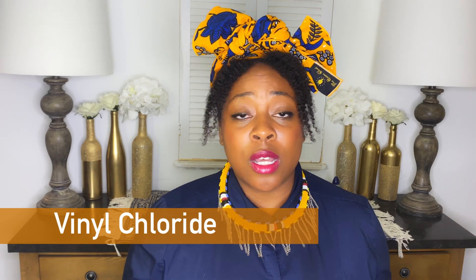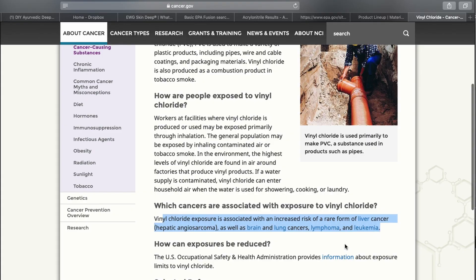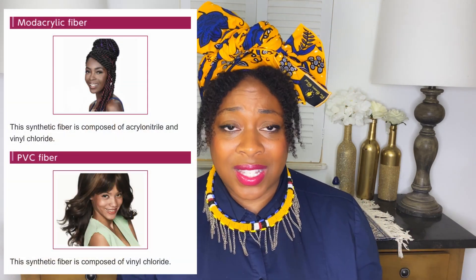Now I want to move on to vinyl chloride. I looked it up on EWG Skin Deep but unfortunately it wasn't listed there, so I Googled it and one of the first websites that came up was cancer.gov. It states that vinyl chloride is a human carcinogen causing liver cancer, brain cancer, lung cancer, leukemia, and lymphoma, and is also associated with breast cancer. So the modacrylic and PVC types of Kanekalon hair are known carcinogens with a risk for developing cancers — I'm not willing to take that risk.